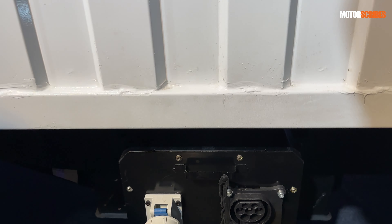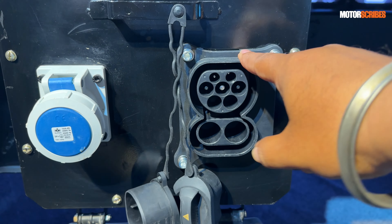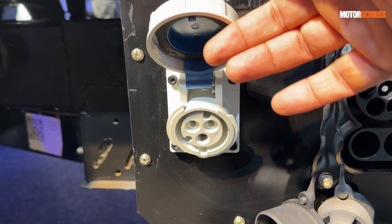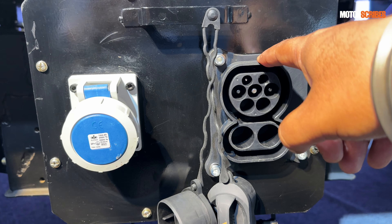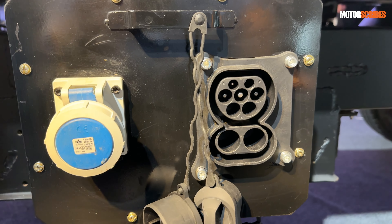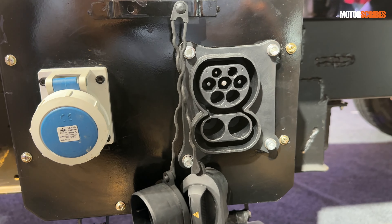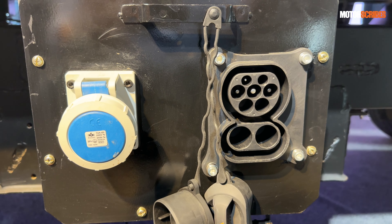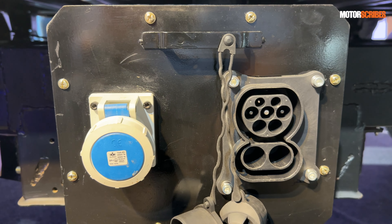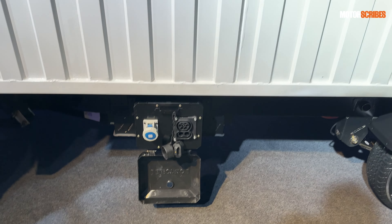On this side you've got the high-speed charging point and the regular charging point. As mentioned, with high-speed charging you can get 100 kilometers of range in just 15 minutes — great for a 300 kilometer trip. With regular charging, a full battery charge takes about six hours, which is a great touch for the commercial vehicle segment.